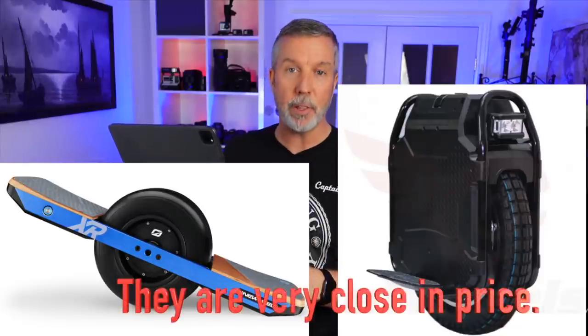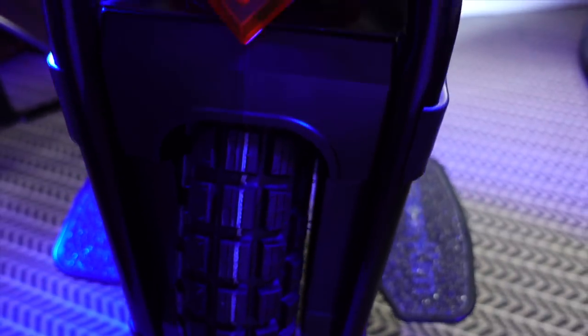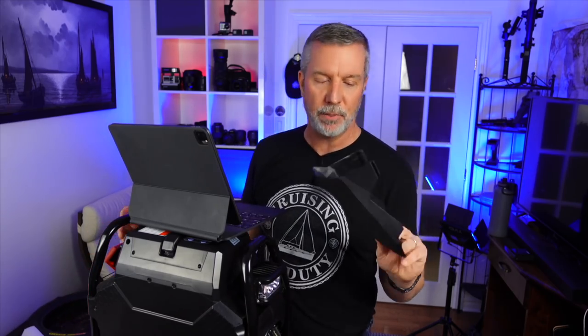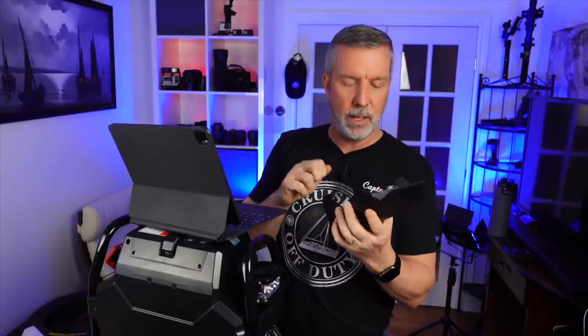They almost cost the same — this is just a little bit more money, and it pretty much comes with everything you need. One gripe: I had to buy the mudguard separately. Because the tire sticks out further than the body at the back, if you're going through mud and slop you'll get spray up your back. You can easily buy the mudguard when you purchase your Sherman — I paid about $84 Canadian. The aftermarket mudguard and seat that Veteran provides are actually pretty heavy duty, much like the Sherman itself.